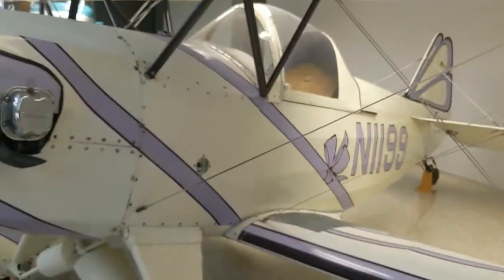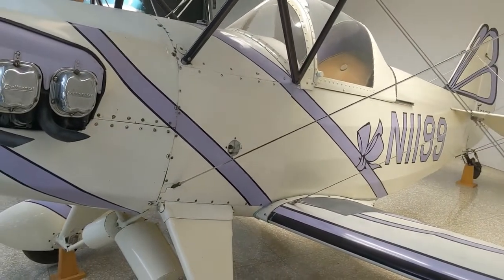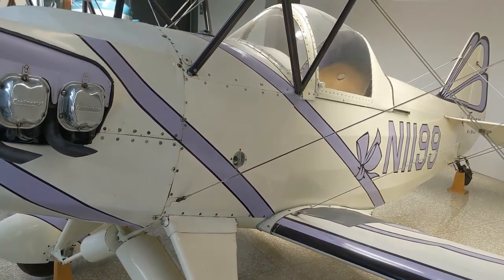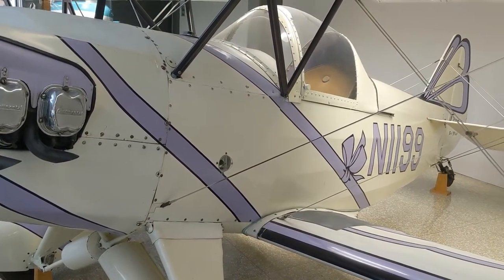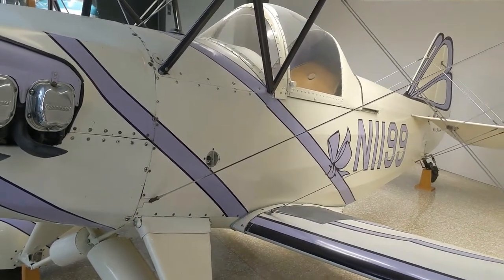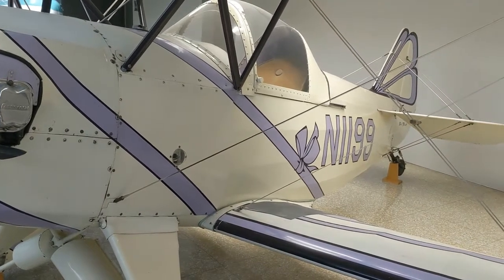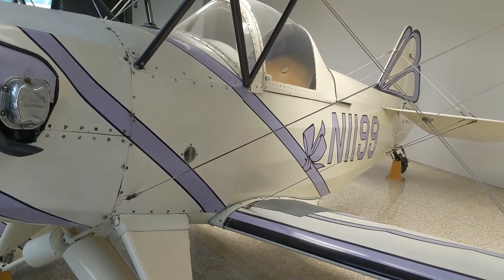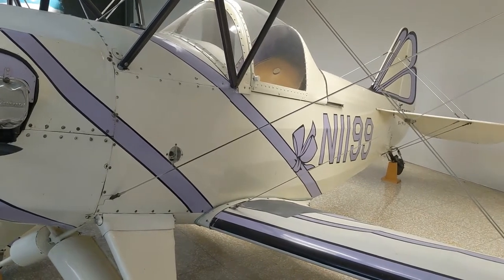In 1962, she entered her first Powder Puff Derby, finishing 17th. By that time she was divorced and raising her six children alone, but they had enthusiastic support of her, and she actually won first place in the Women's National Aerobatics Championship in a borrowed airplane.